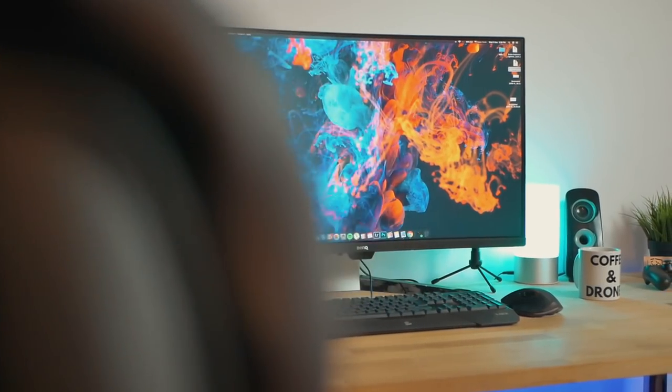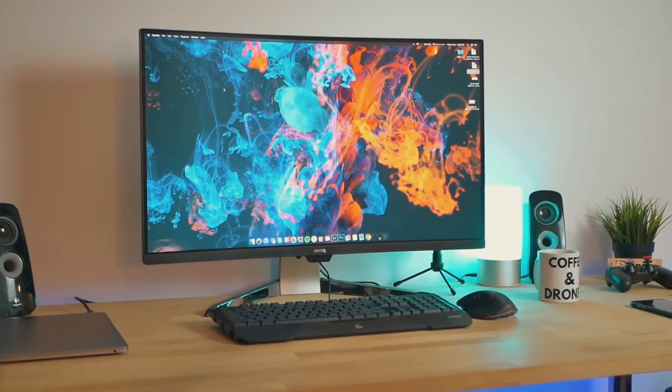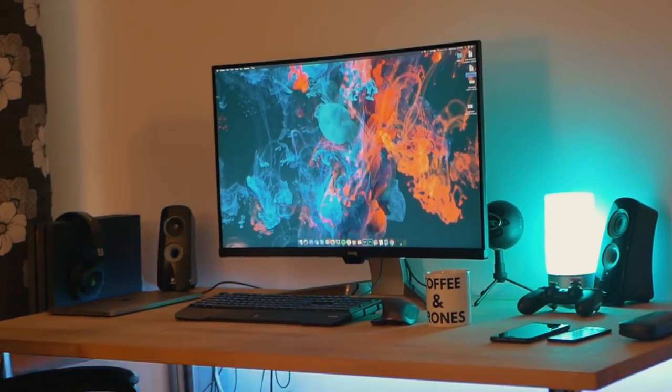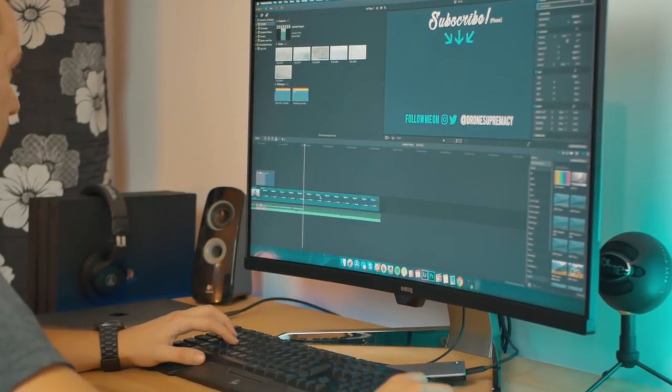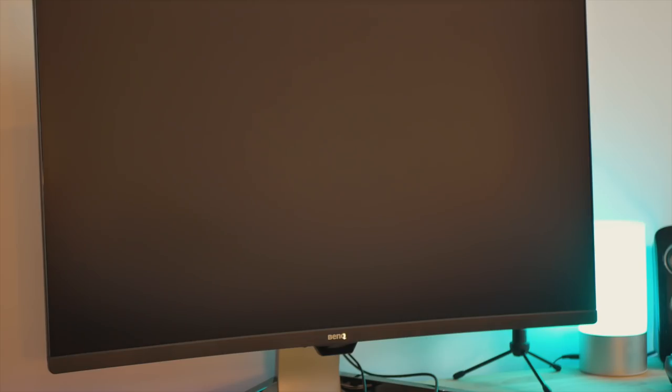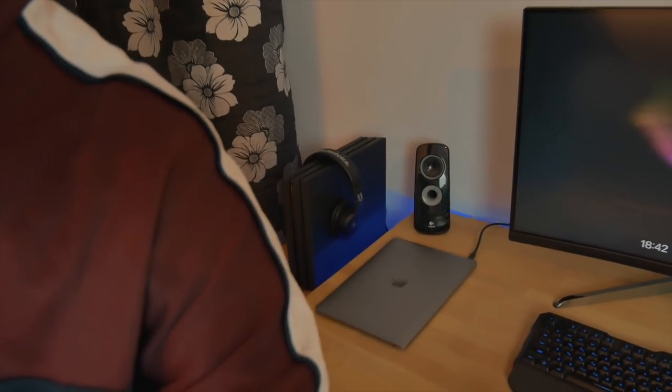Here we have the star of my setup, to be honest. This is my newest purchase and something I'm really really happy about — this is my 32-inch 144Hz BenQ widescreen gaming monitor. It's just insane. I upgraded from a 24-inch Samsung monitor and this is mind-blowing — how good it is for both gaming and editing. It's not 4K but I don't really need 4K for now. I just wanted something wide that fits my whole timeline when I edit, and it's also great for gaming. It's also USB-C, so I can connect my computer with just one cable that charges it and displays everything.